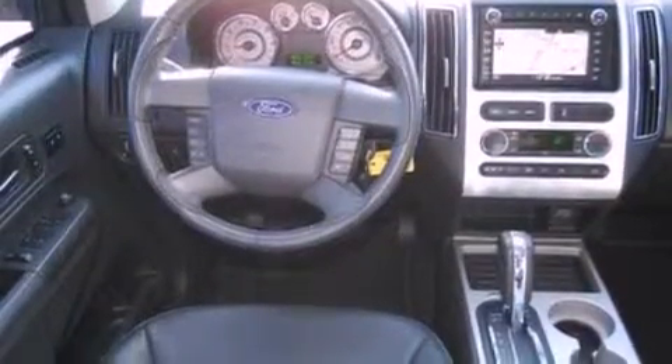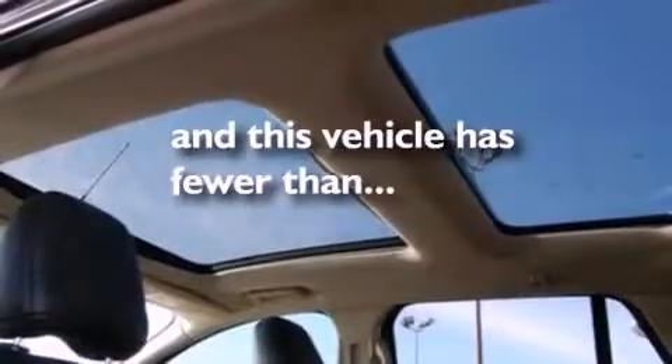A rear spoiler, privacy glass, front fog lights, dusk-sensing headlights, front and rear reading lights, and this vehicle has fewer than 30,000 miles on the odometer.